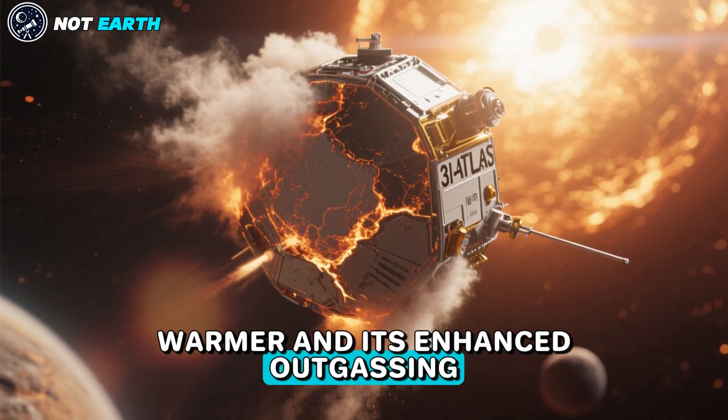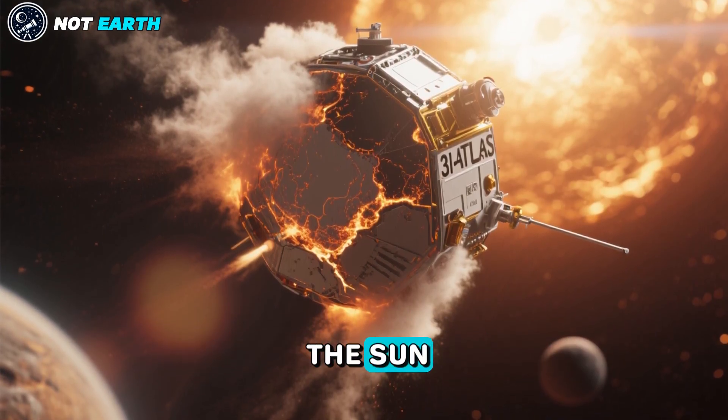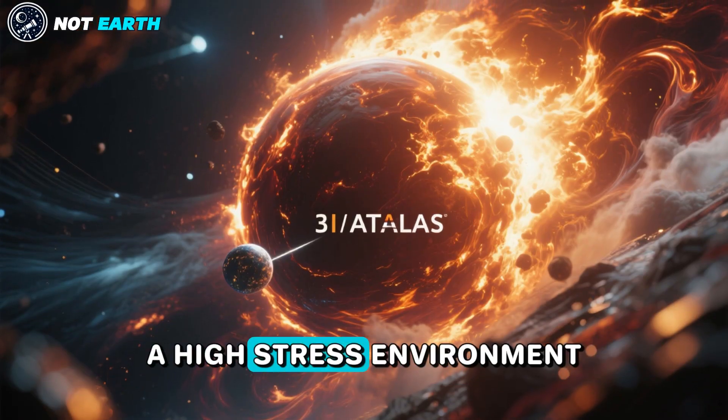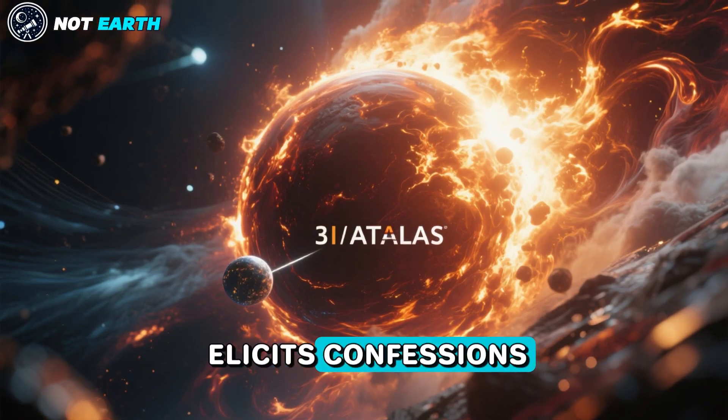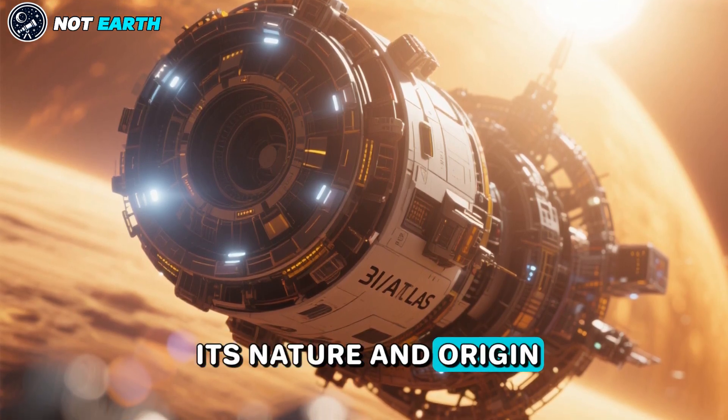All this anomalous data raises once again the fundamental question: what is the nature and origin of 3I Atlas? As 3I Atlas approaches perihelion on October 29, 2025, its surface will get warmer and its enhanced outgassing will encounter stronger radiation and wind pressures from the Sun. As is well known from interrogation tactics, a high-stress environment elicits confessions. For that reason, 3I Atlas might reveal its nature and origin in the coming months.